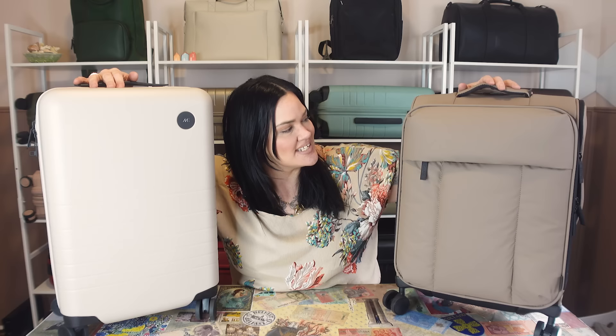These bags are the exact same size — the same height, width, and depth — and they're both international size carry-ons. This is the Monos carry-on, and this is the CalPAC Luca carry-on. I'm going to pack them both so I can show you: I'll start with the clamshell, and then transfer everything from there into the other bag to show you the difference.